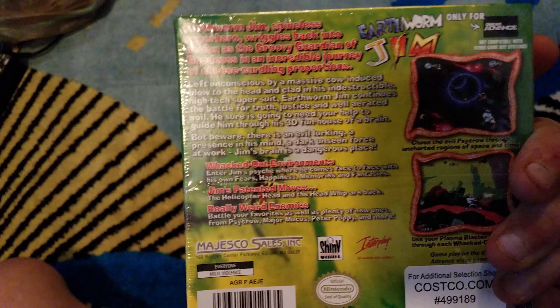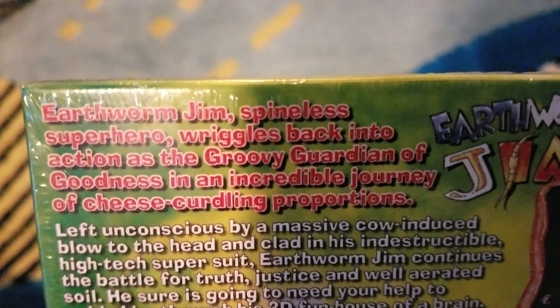I'm a huge Earthworm Jim fan. I love the game and the series. I've only played one game but it made enough of an impact on me. Earthworm Jim — spineless superhero reels back into action, a groovy garden of goodness in an incredible journey of cheese-curdling proportions, only for Game Boy Advance, not compatible with other Game Boy systems. Published by Interplay, same people that made Fallout 1 and Fallout 2.